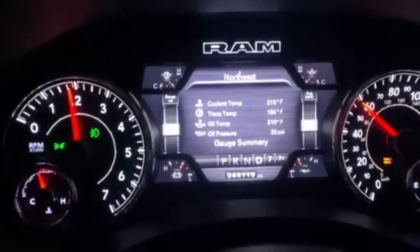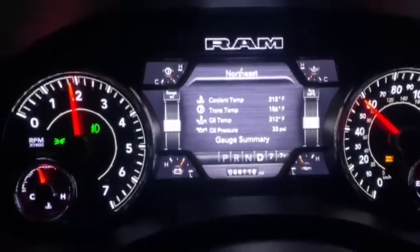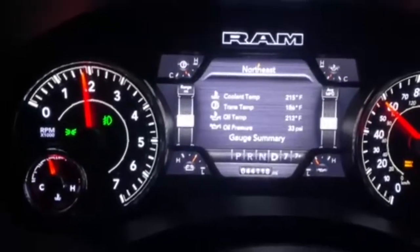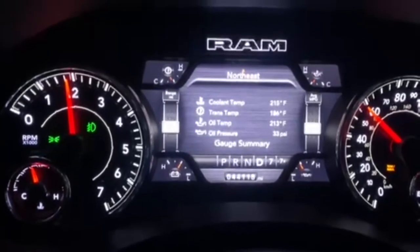If you're on the fence about these V6 trucks — can they pull or not — this is the e-torque version, the 5th gen. I just wanted to show you the stats. I've been running for about 30 minutes.